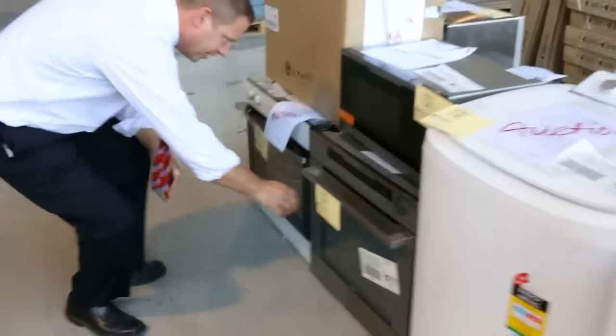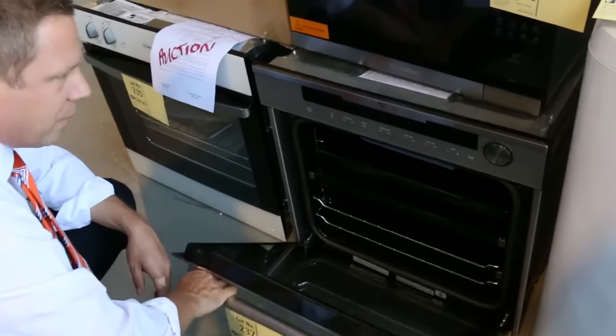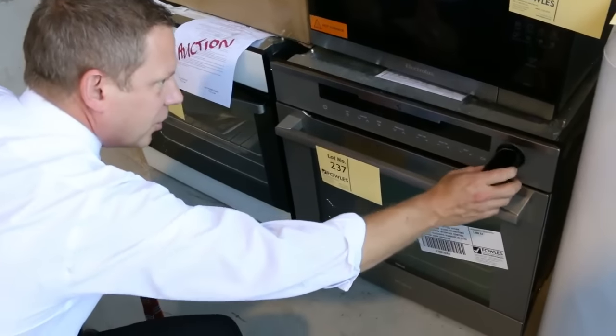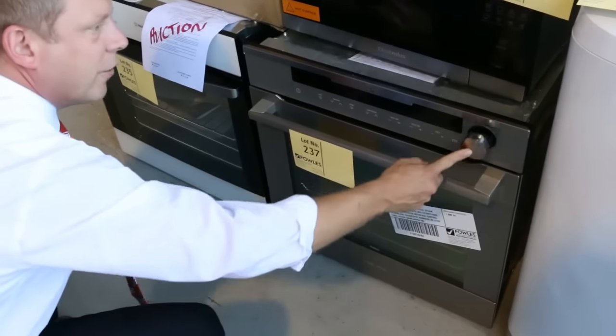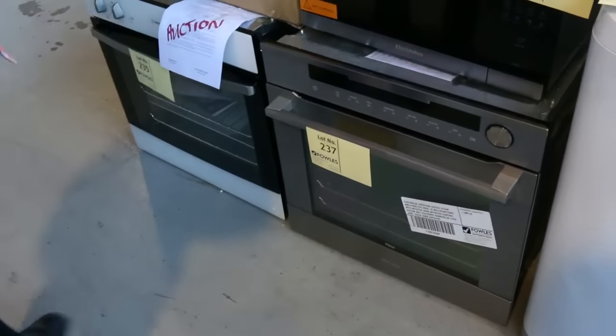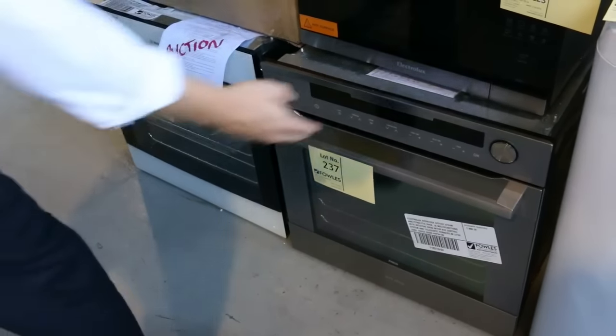Moving down here, have a look at this Electrolux steam oven — what a beauty. It's worth over $4,000 and it is absolutely sensational. That's where you put the water in for the steam oven function, and it has pyrolytic cleaning as well. That is as good as they get in the oven world. It's here for auction, here to clear.